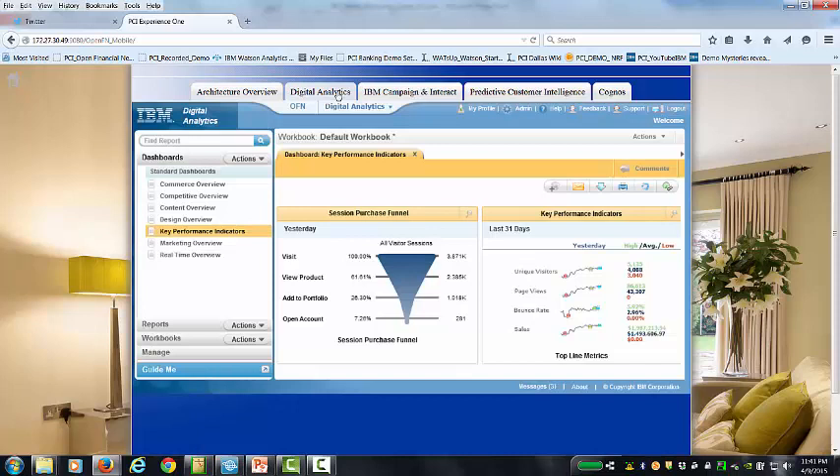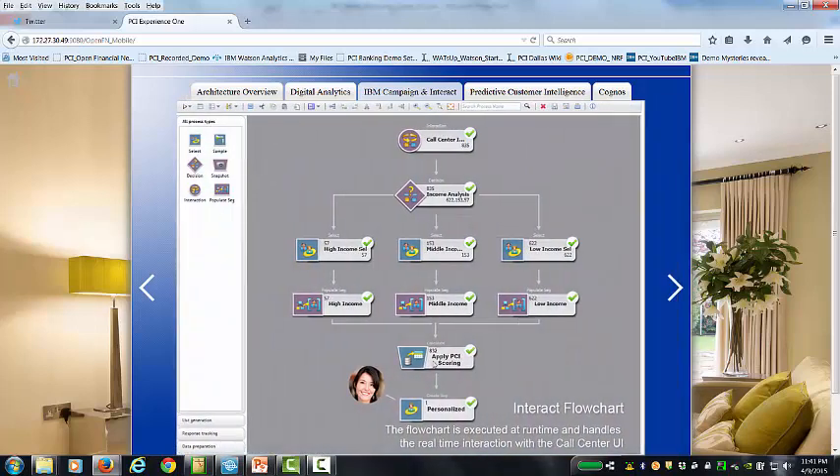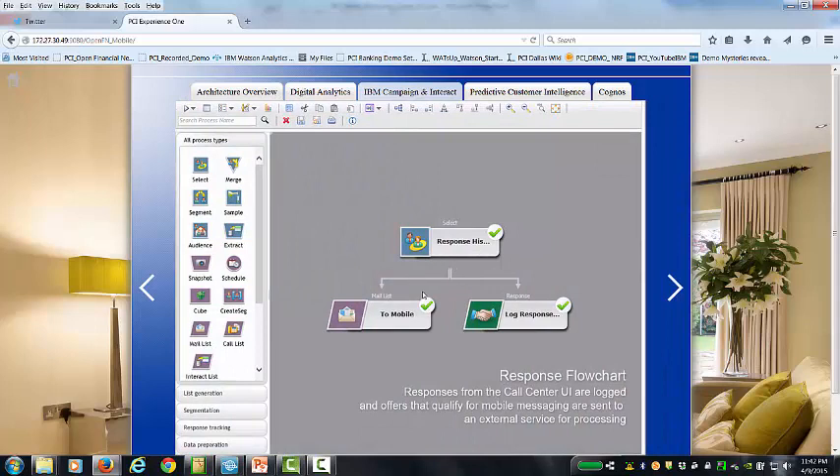The next piece is we incorporated digital analytics. If you're familiar with CoreMetrics, that's what's under the hood here, but we can certainly integrate with other products, for example Adobe's products. We see visits, unique visitors, page views, etc. From a campaign perspective — if you've seen Unica, that's Unica — we also incorporate Silverpop. Here is with PCI turned off, where we had low income, high income, and middle income segmentation. And then when we turned the PCI component on, we scored those offers and actually made sure we presented the best offer for Natalie, personalized that experience, and were able to capture that response and send a follow-up to her mobile device.